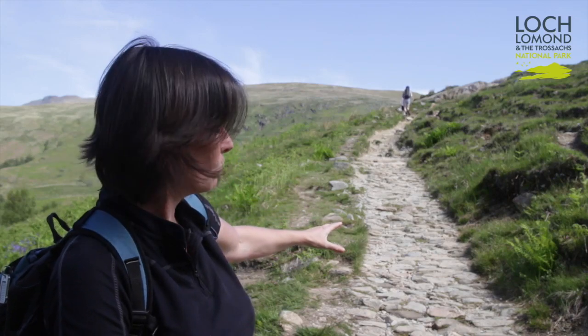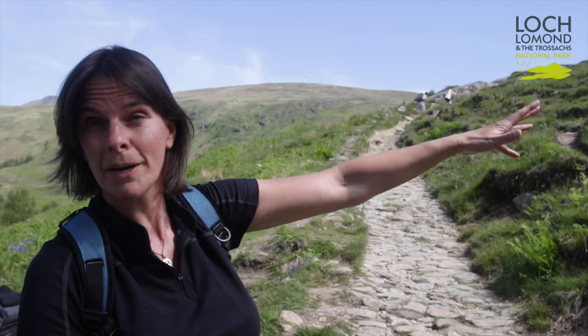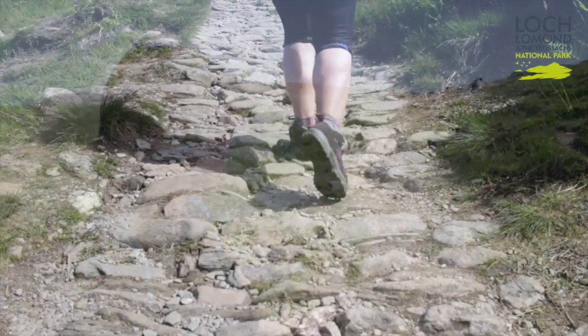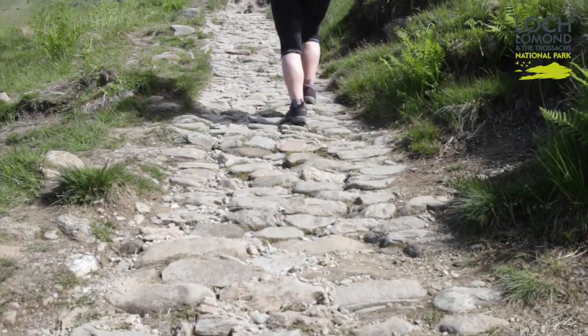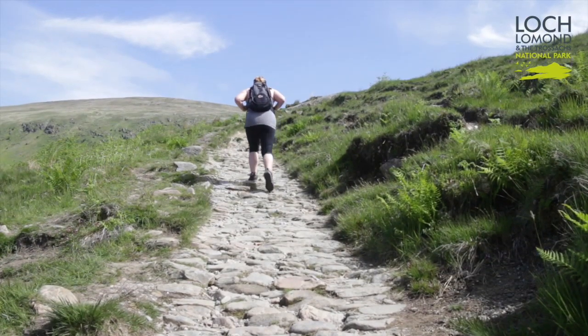The solution is what looks like a cobbled effect with stone that's been sourced from round about, and creates a nice hard wearing surface which will withstand foot pressure and water pressure and contain path erosion to one area.